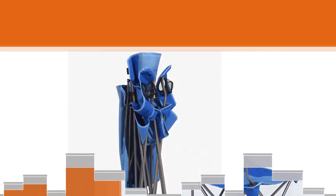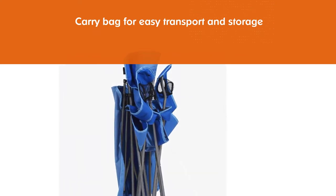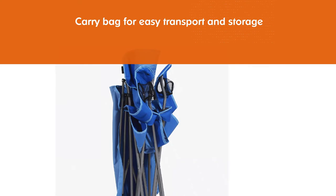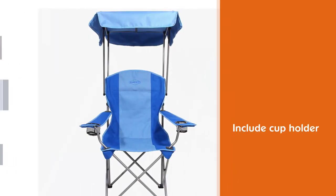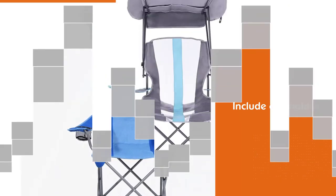Lightweight and compact, this camping chair folds down and stores in a carry bag for easy transport and storage. This outdoor camping chair measures 20 inches long, 34 inches wide, and 38 inches tall when set up.